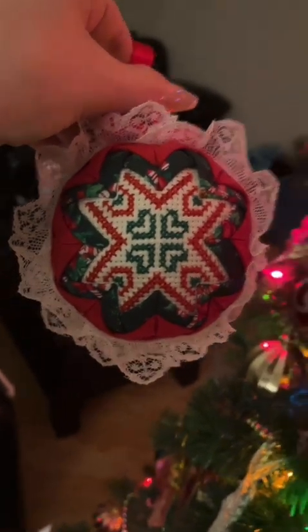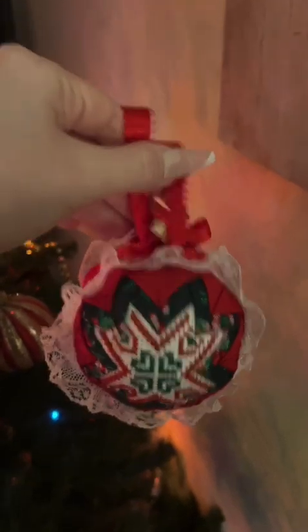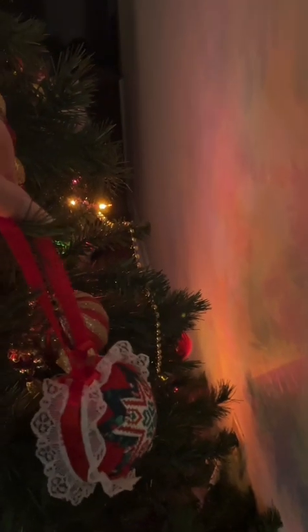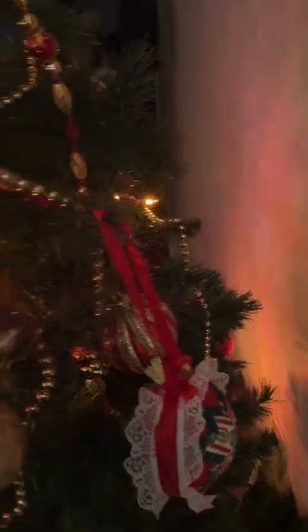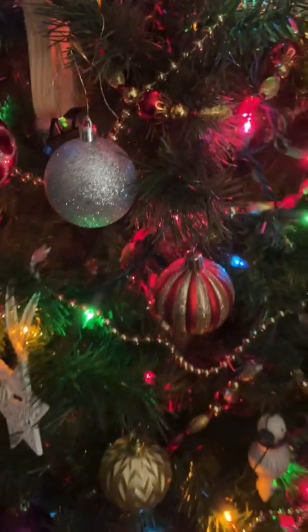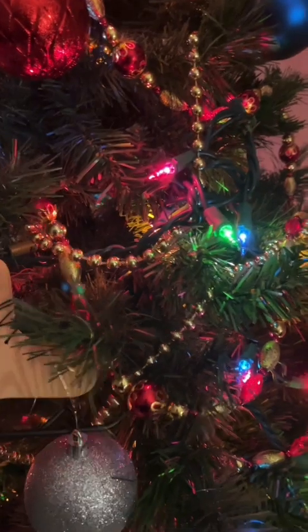This is a really beautiful embroidered lace fabric ornament that I believe was purchased at a craft fair a number of years ago. I really love embroidered things — that one was very beautiful.